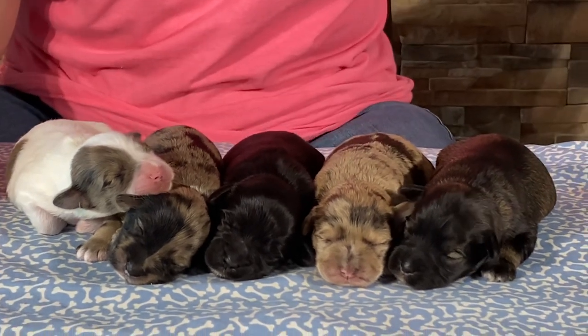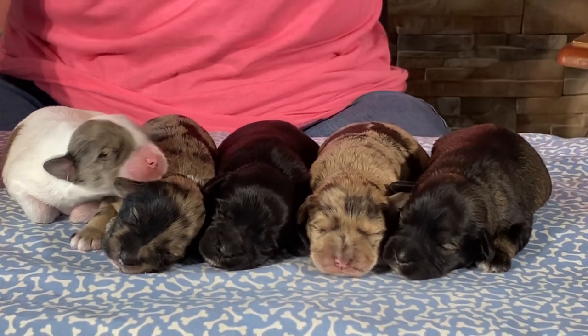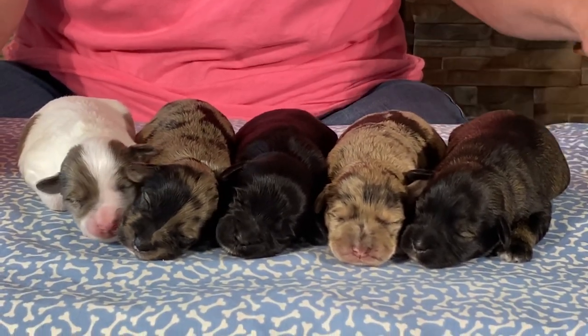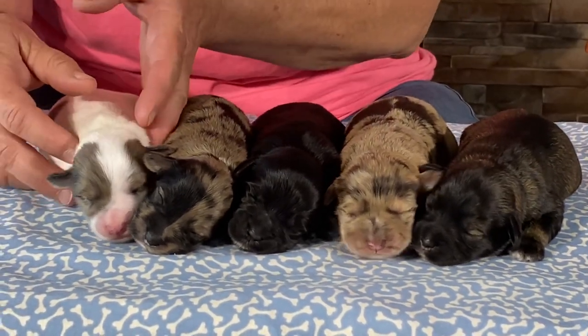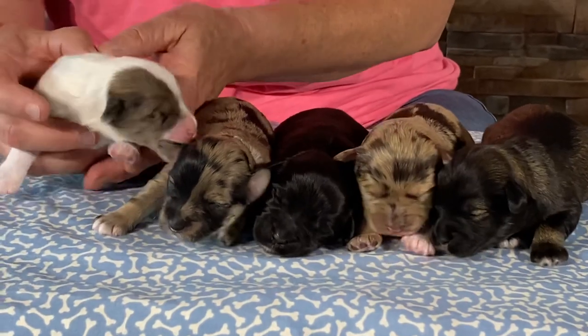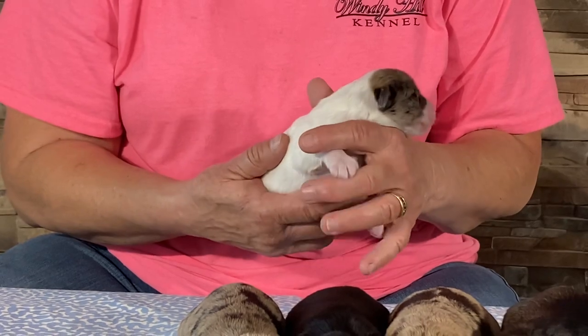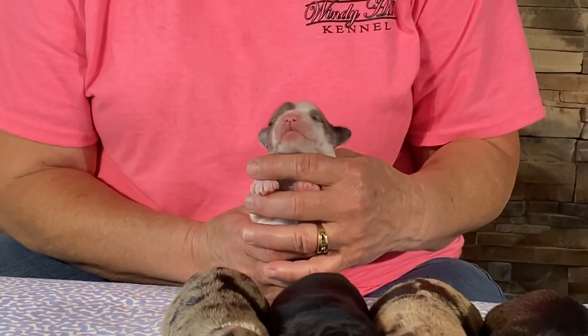What I'm gonna do is give you some current weights on these guys and let you see what they weigh today after it zeroes out. This is the only male in the litter and I do have a family that's going to take him, so he is sold. No one else has seen the other ones — they were waiting on a male and he's the only little guy in this litter.